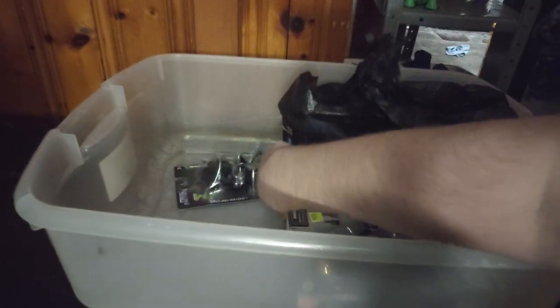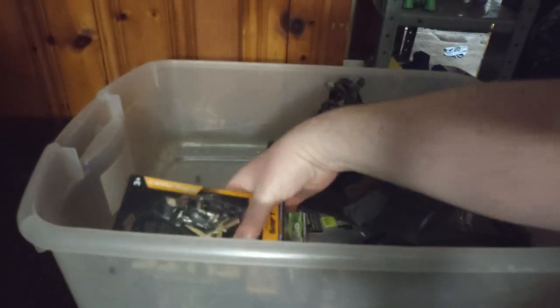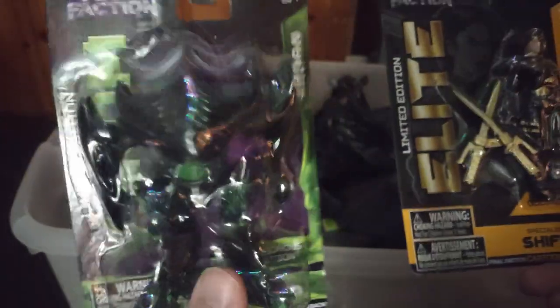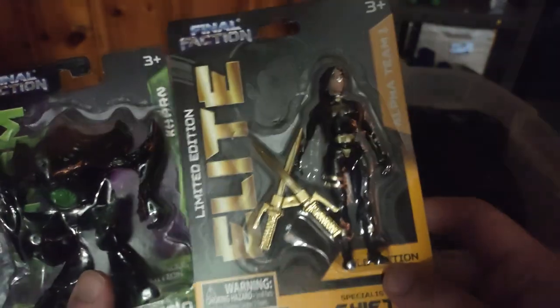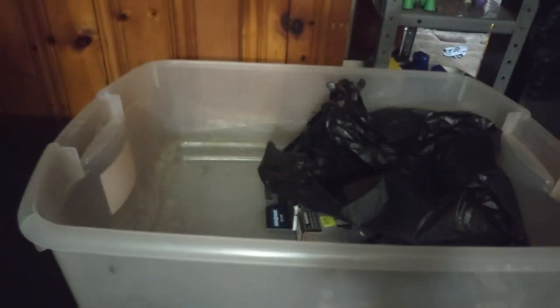We got some other figures from other places. We got these two figures from Dollar Tree — we saved up about three bucks. We got the Venomized Synthoid and a Golden Limited Edition Elite Saber. Definitely some more action figures we picked up.